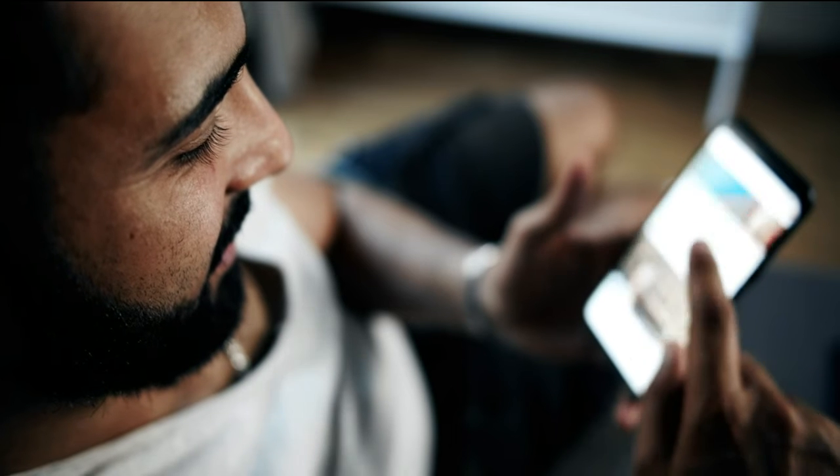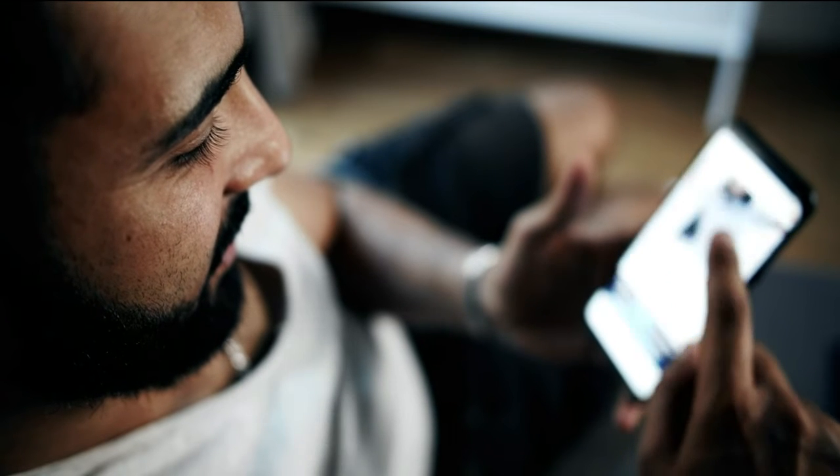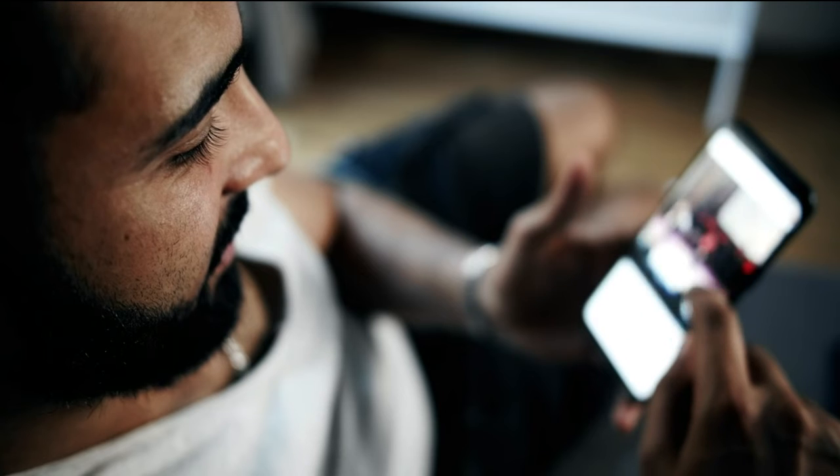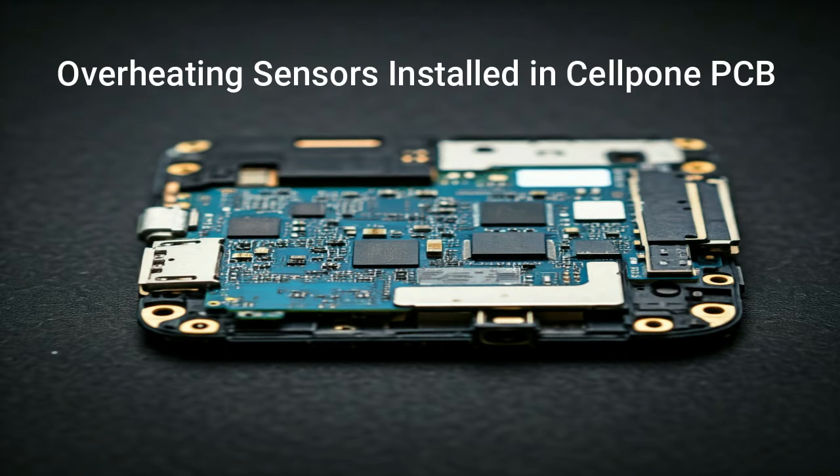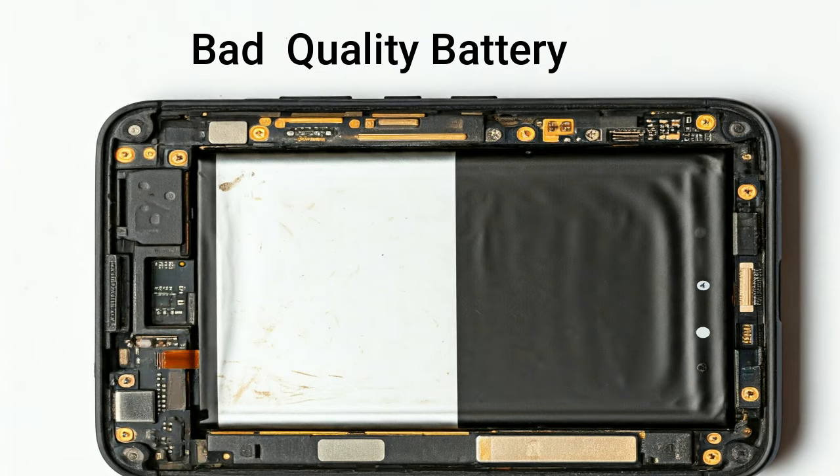There can be many reasons for the explosion in a lithium battery. The biggest reason among them is overheating. When we continuously play games, watch videos, or use the phone while charging, the phone overheats. To deal with this, sensors are installed in the smartphone to record the temperature, but if these sensors do not work, the battery can become very hot and later cause an explosion.